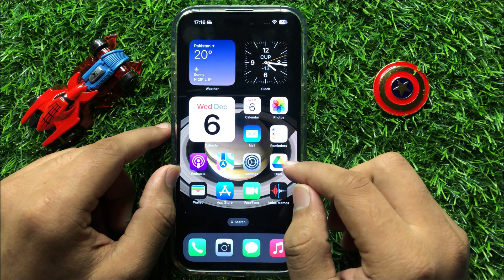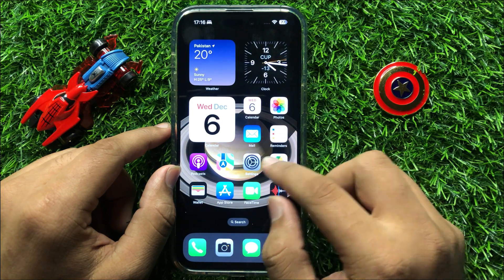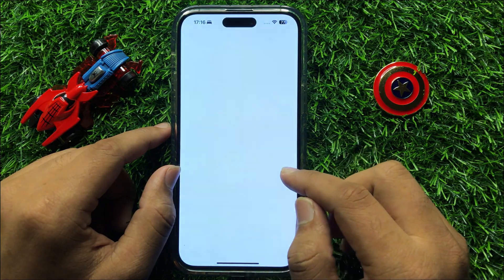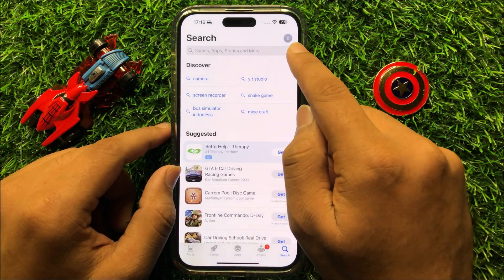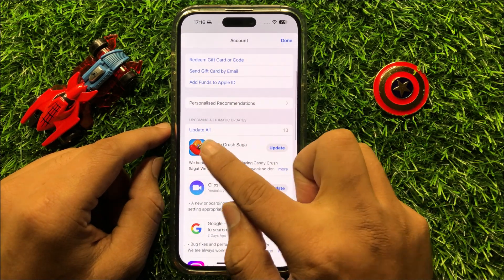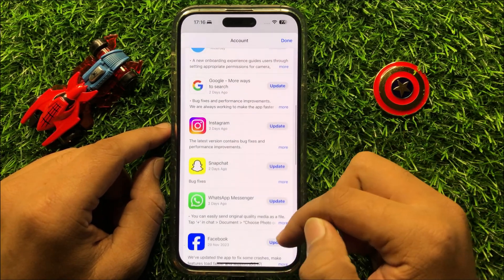But if it's still not fixing your problem, then open the App Store. Click on your profile icon, and from here click on Update All to update all your mobile apps.